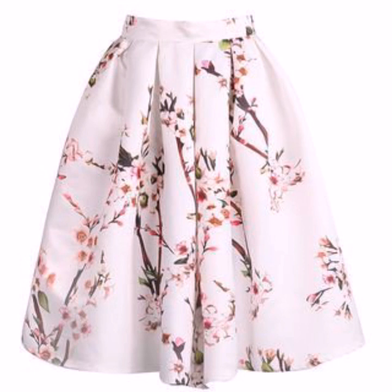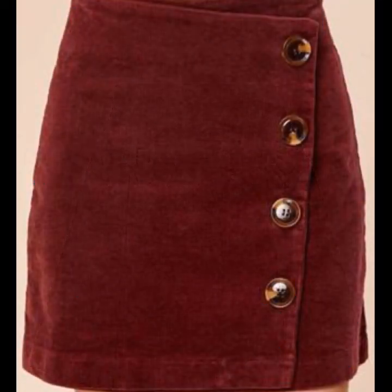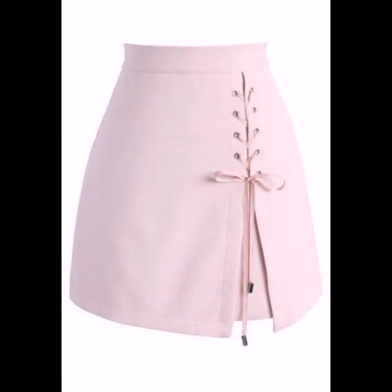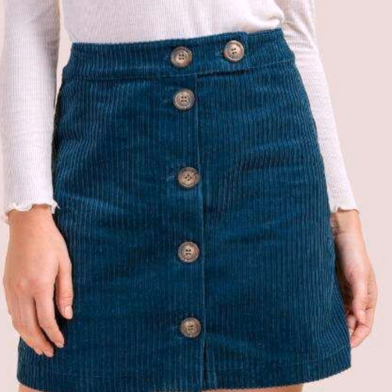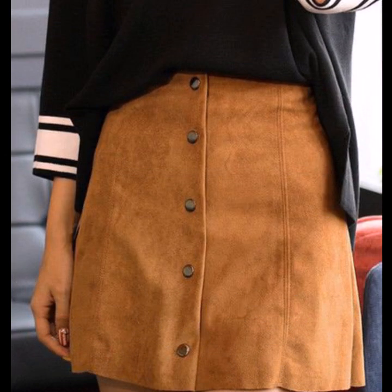My dear friends, today I am going to show you very attractive and vintage-style very short skirt design ideas with belted buckle, belted box pleated — awesome, attractive, and very useful skirt designs for all girls and women to wear with beautiful tops and blouses for casual wear, formal wear, and party wear.